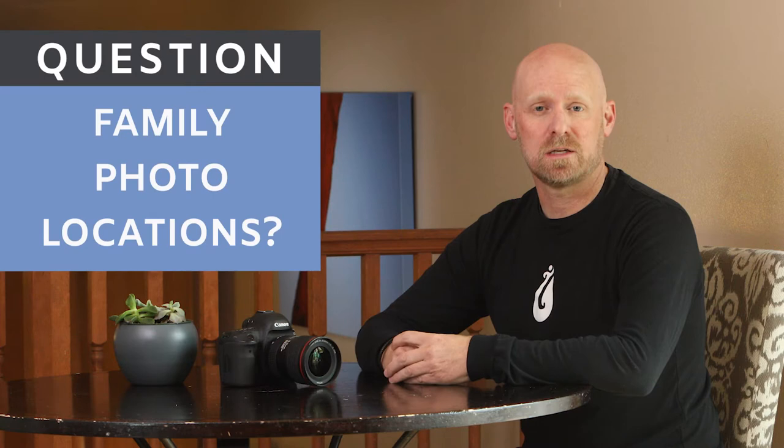Hey there, this is Todd with Todd Newcomer Photography. I am a family and portrait photographer here in northern Colorado, and one of the most common questions I get asked is where should we have our family photos taken? So I figured I'd throw together this quick video just to share some of my favorite spots that I like to shoot both in Fort Collins and around northern Colorado. So let's get started.